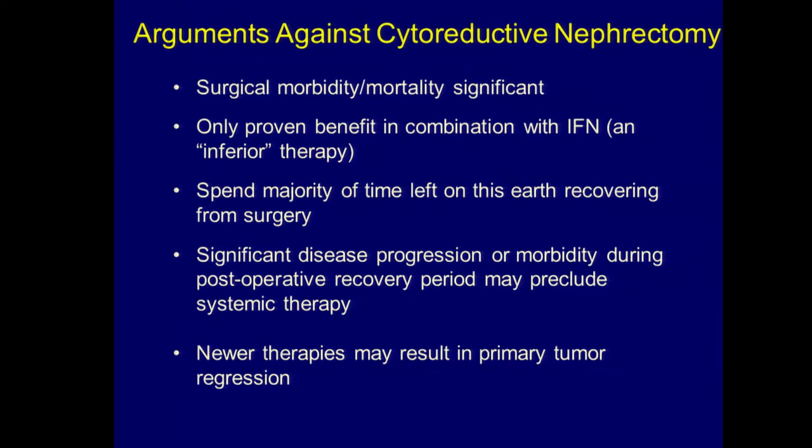So why not do surgery? Well, these can be very morbid surgeries and there is a mortality rate associated with them. It's only been proven beneficial in combination with interferon. It's quite possible that the patient may spend the rest of their life recovering from surgery, such as in that second case. Patients may demonstrate significant disease progression or morbidity that may preclude them from ever getting systemic therapy. And maybe these newer therapies will result in response in the primary tumor, and maybe we don't need to do cytoreductive surgery.